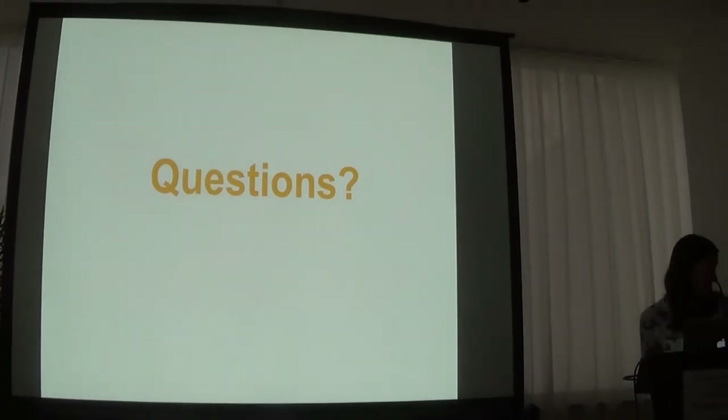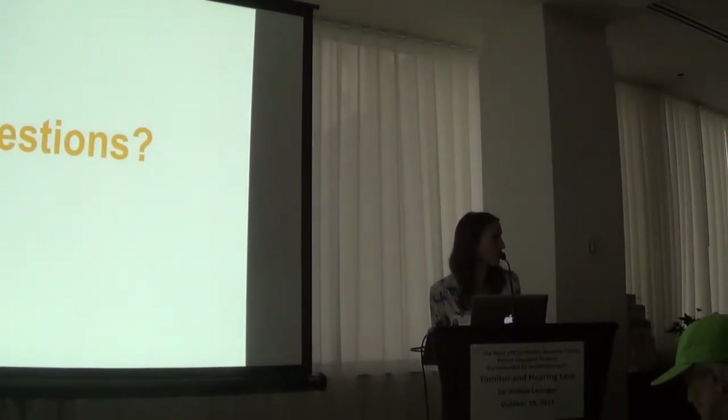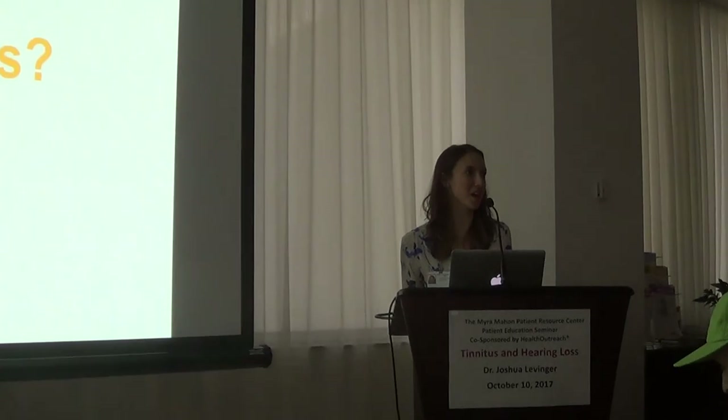We are just finished with our lecture, and we're going to open the floor to questions. Dr. Levenger and I will try to field the questions as best as possible.